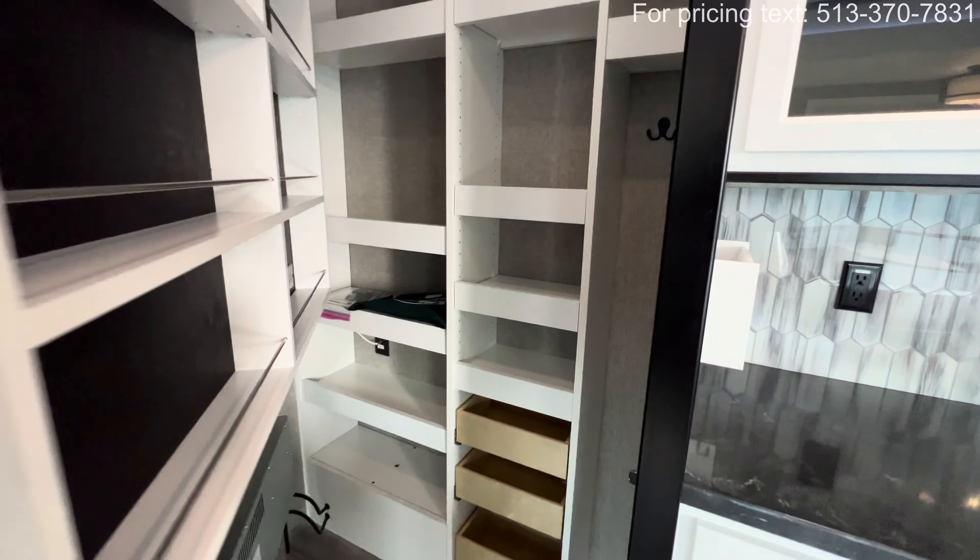The oven is a Furrion unit — big enough to cook a turkey no problem. On one side there's a garbage can, a small drawer, and open cabinet space. On the other side you have three dresser-drawer-style cabinets — the top one is smaller and the bottom two are twice as large. There's also a Furrion microwave with storage above it, held up by a strut system hands-free.